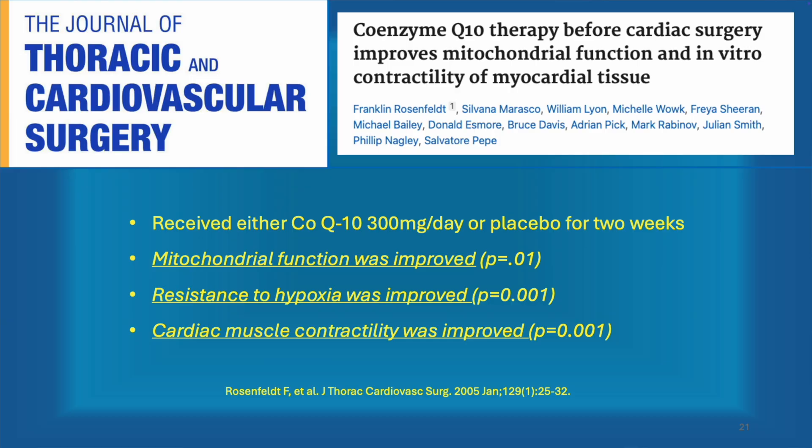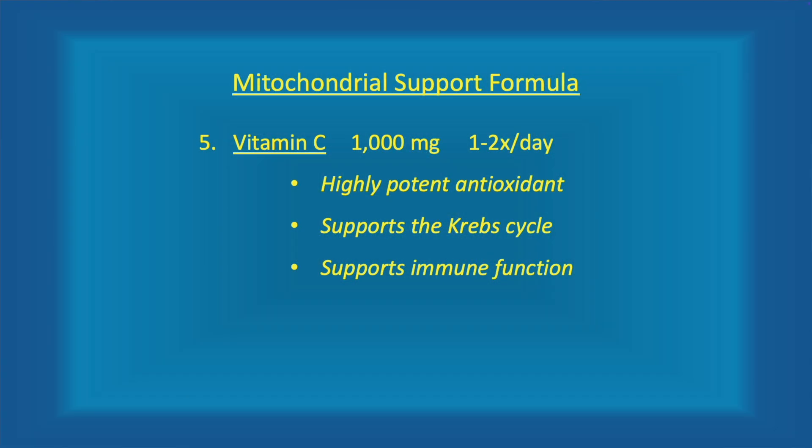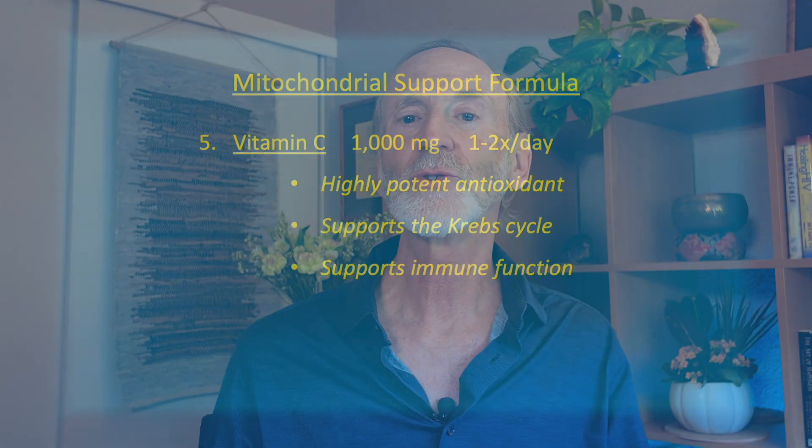CoQ10 has also been studied in a clinical trial where patients took either CoQ10 or placebo for two weeks before open heart surgery. During the surgery, a biopsy of their heart muscle cells showed the CoQ10 group to be more resilient, with better function and better contractility. So CoQ10 is well known to boost mitochondrial function in heart muscle cells. Number five, the granddaddy of all antioxidants: vitamin C, 1,000 milligrams. Vitamin C is a highly potent antioxidant used by all the tissues of the body to heal, and it supports immune function.